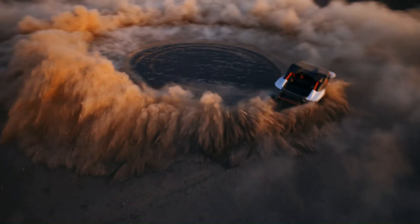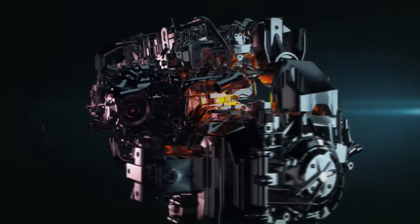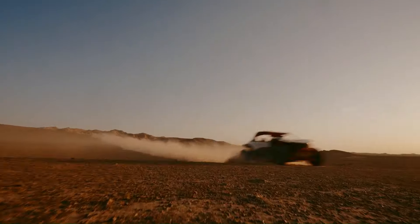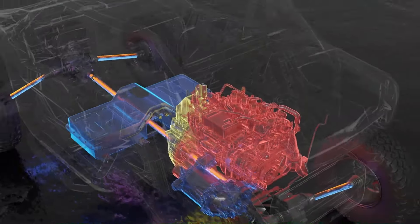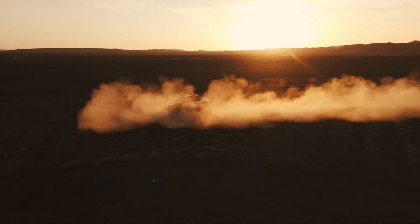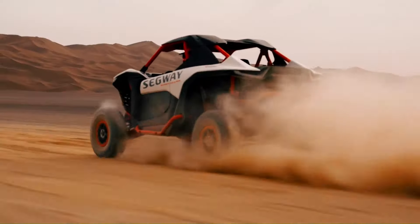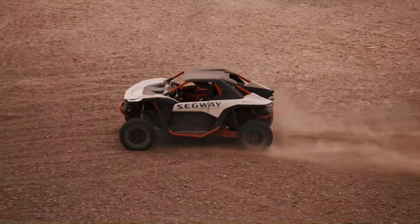Introducing the Supervillain SX-20 Hybrid by Segway Powersports — the ultimate hybrid off-road vehicle combining exceptional performance with unparalleled comfort. This powerhouse features a 2.0L turbocharged engine paired with a 70 kilowatt electric motor, delivering a staggering 330 horsepower and 570 newton meters of torque. Designed to conquer any terrain, the SX-20 Hybrid offers selectable drive modes: normal, racing, and climbing, ensuring a smooth and responsive ride.